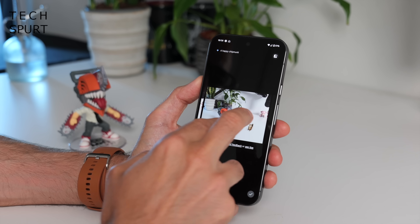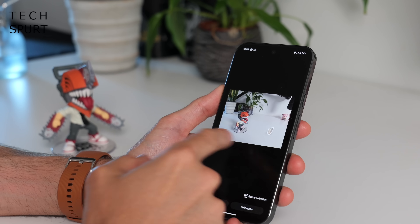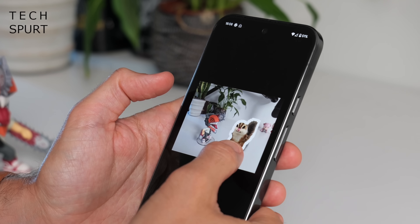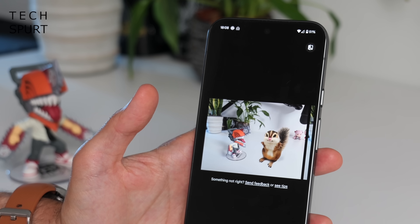In this shot I've added a happy chipmunk, but he's a bit small so I use Magic Editor to select him and make him at least as big as chainsaw man — there we go. That's several minutes of my life I'll never get back.